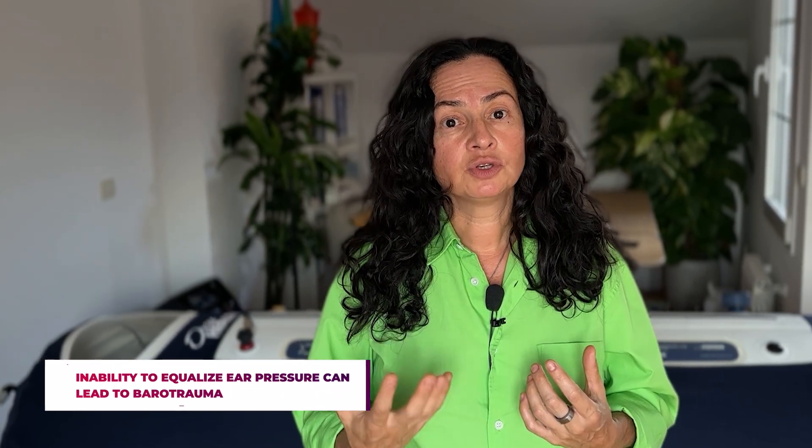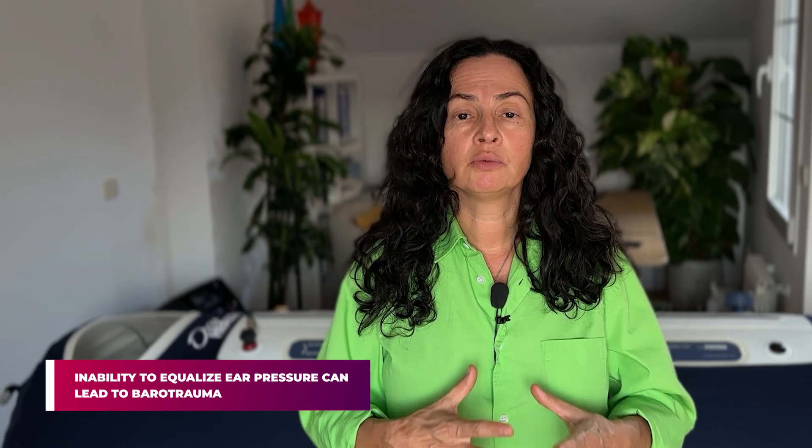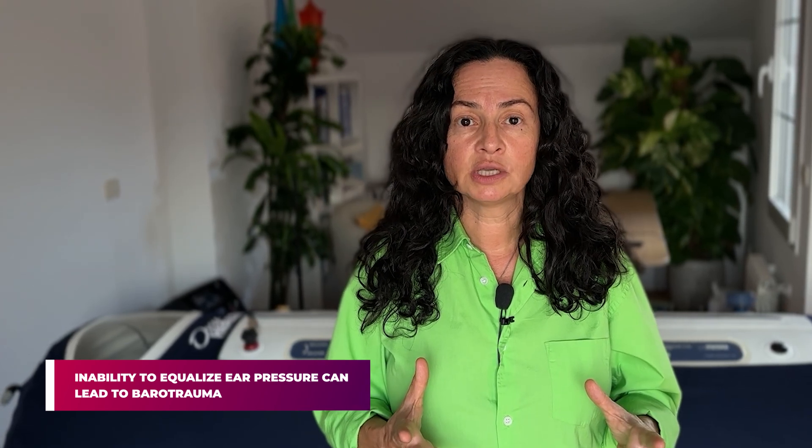If you're not able to equalize pressure in your ears, most likely you will experience some pain and discomfort that can even lead to barotrauma — a rupture of the tympanic membrane. We must avoid this situation.